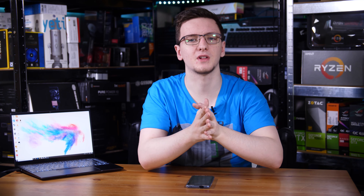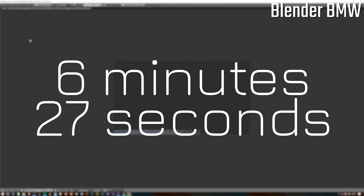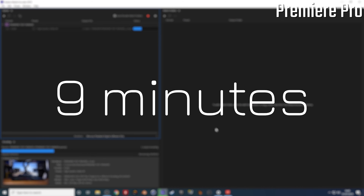Now, what about performance? Looking at creative professional applications — Premiere Pro or Adobe Media Encoder and Blender. Starting with Blender's BMW test render, this took 6 minutes and 27 seconds, which is actually not too dissimilar from the Acer Concept D5 Pro — pretty impressive. When it comes to Premiere Pro rendering my usual 10-minute test clip, it took 9 minutes to render, which is faster than real-time, but a little bit slower than the Concept D, mostly because the GPU in the Concept D is a good bit faster.